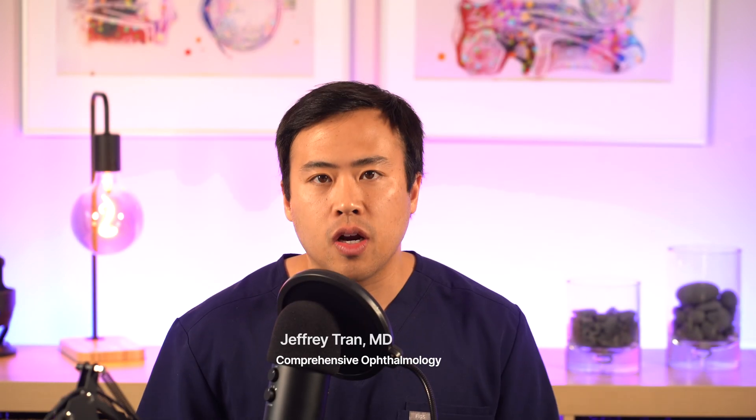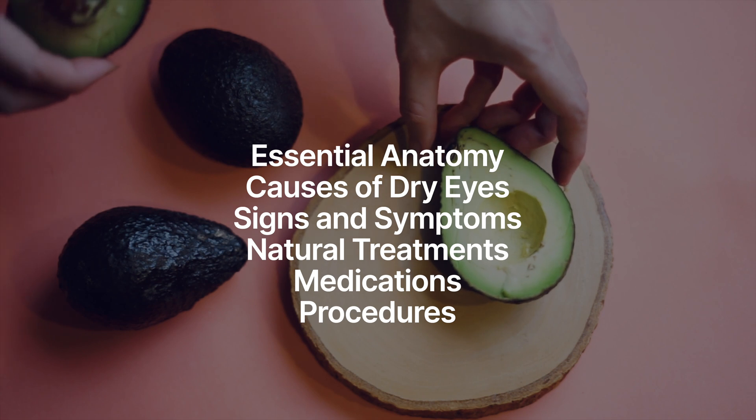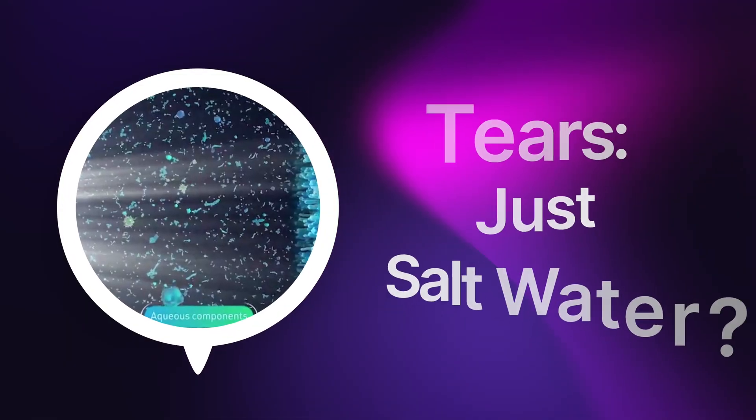Hello everyone, my name is Dr. Jeffrey Tran and I'm a board-certified ophthalmologist. And today, I'm going to go over everything you need to know about dry eyes, from the signs, symptoms, to natural treatment, as well as medications and procedures we can utilize to take care of your dry eyes. Let's begin.